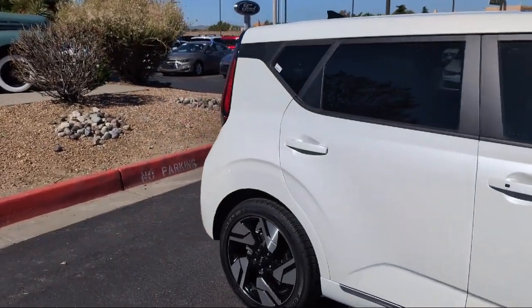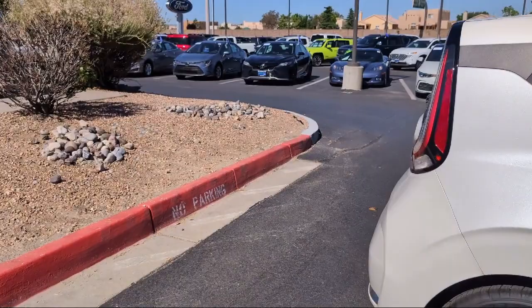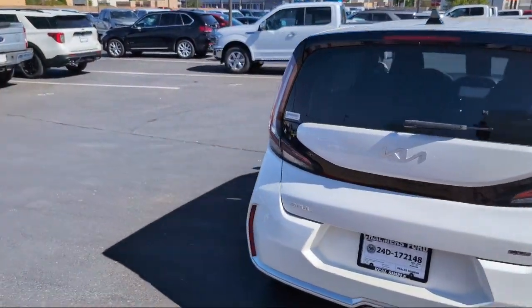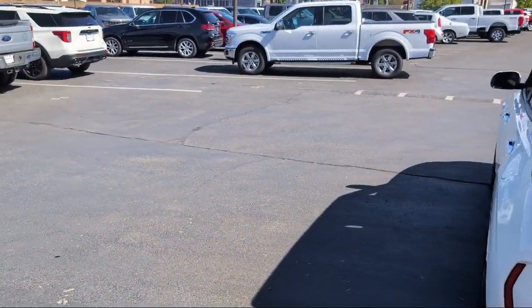It also features Apple CarPlay and Android Auto, electronic parking, leather steering wheel with auto tilt-away, speed sensing steering, Sirius XM satellite radio, and has less than 25,000 miles on the odometer.